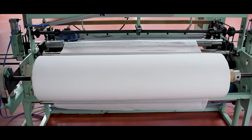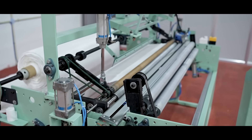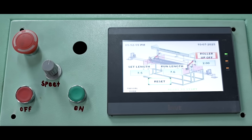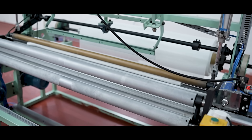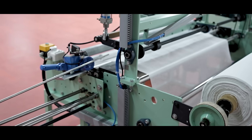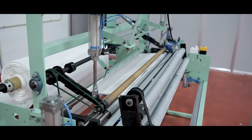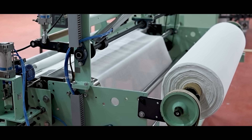The system automatically unwinds the fabric and converts it into uniform pre-rolled bandage coils. Roll lengths are PLC programmable — commonly three meters, five meters, ten meters — and customizable sizes. The machine maintains constant tension, smooth edges, and stable roll quality throughout the process.